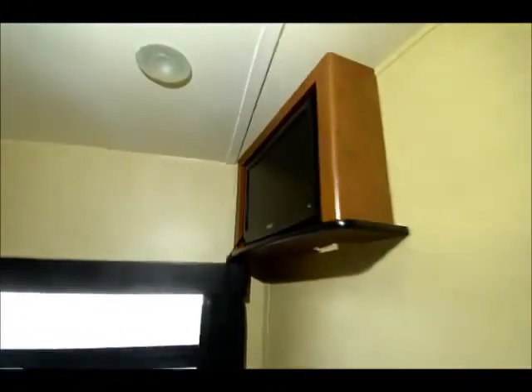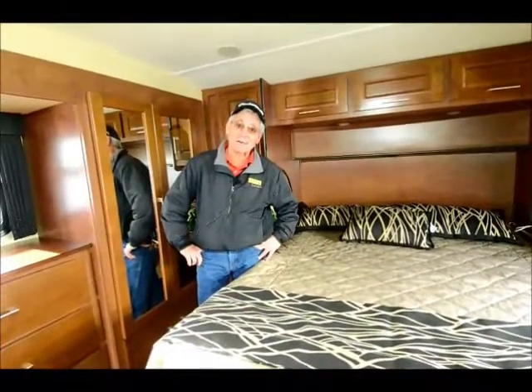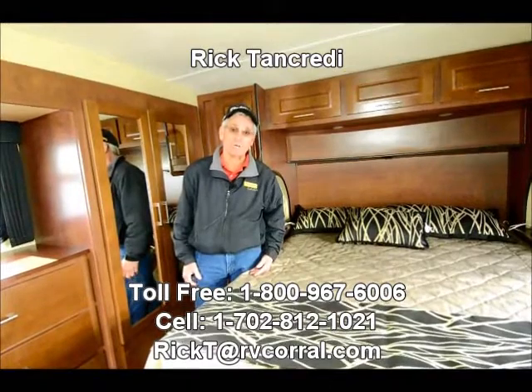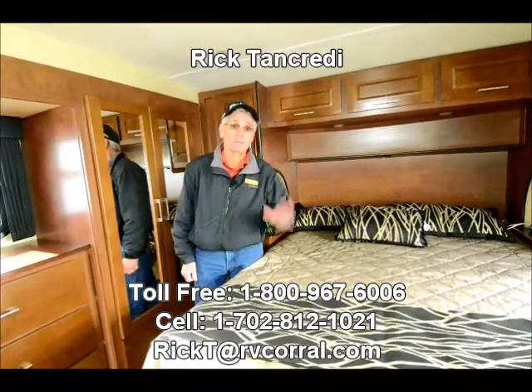We have a TV in the living room — it's up over the door — so we have four TVs in this coach. A lot of TVs! I'm sure I've missed something, but all in all I hope it helped. I certainly appreciate you tuning in. Give me a call — my name is Rick here at the RV Corral. Let me know if I can help you any further. Thank you, have a great day. Bye now.